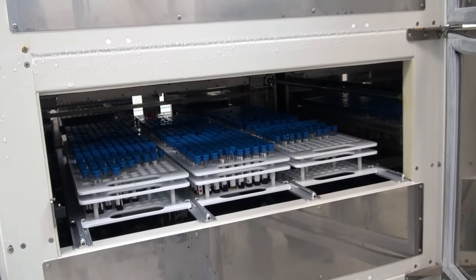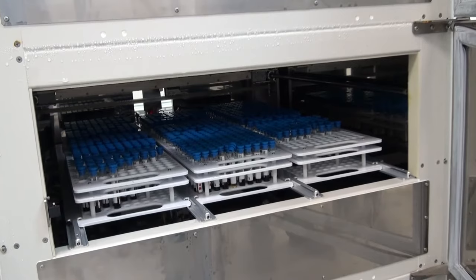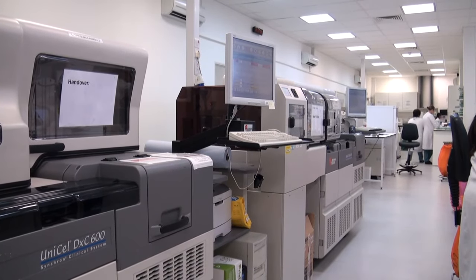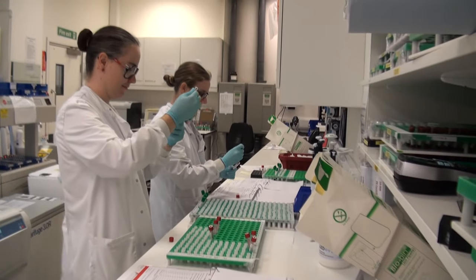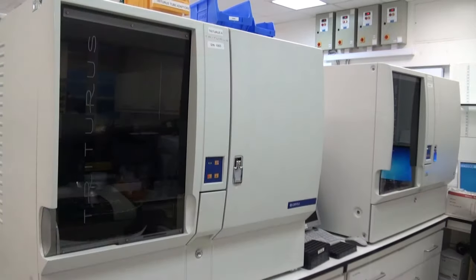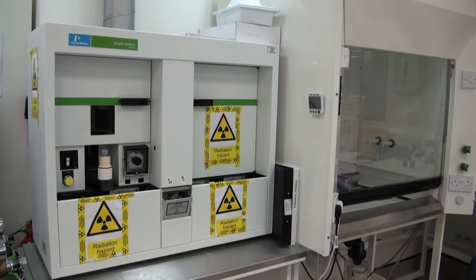The sample's journey ends in a refrigerated stockyard for short-term storage. The analyses on the robotic track are all automatic, but there is still plenty of manual laboratory work, particularly on the biomarkers. The range of machines available includes assays using radioactivity.